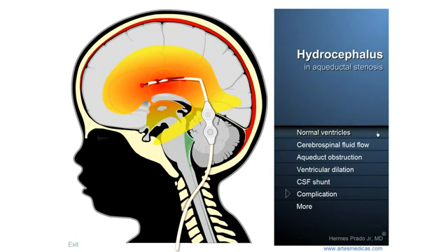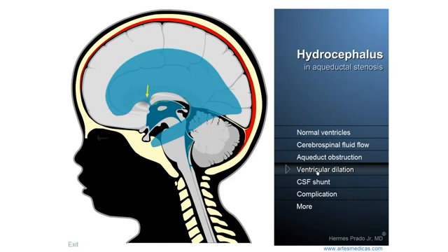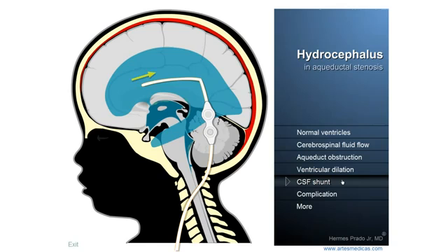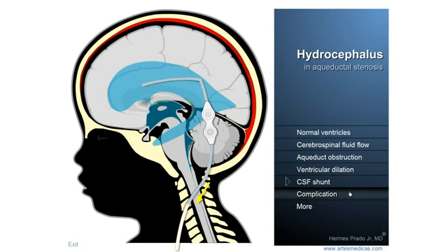In a few minutes we were able to understand what the ventricular system is, how the cerebrospinal fluid is produced and circulates inside these cavities that we all have inside our brains, and what happens in case of an obstruction to the free flow of the liquid. Then we saw how we overcome the problem with the installation of a shunt, and which is the main complication of the procedure.